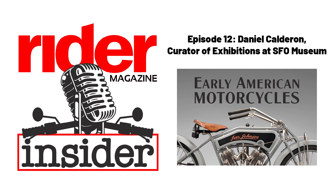Hello, everyone. This is Greg Drevenstead, Editor-in-Chief at Rider Magazine and your host for the Rider Magazine Insider Podcast. Our guest today is Daniel Calderon. Daniel is Curator of Exhibitions at SFO Museum. Daniel, welcome to the show. Thank you, Greg. Appreciate you having me.